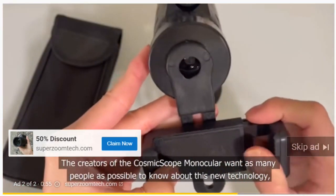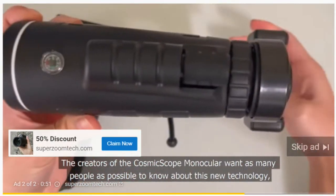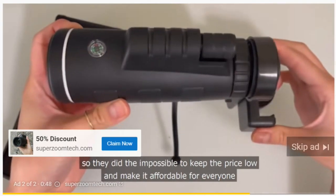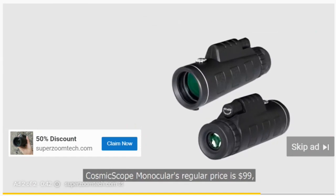The creators of the Cosmic Scope monocular want as many people as possible to know about this new technology, so they did the impossible to keep the price low and make it affordable for everyone. The Cosmic Scope monocular's regular price is $99.